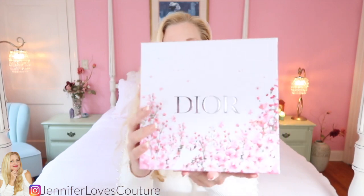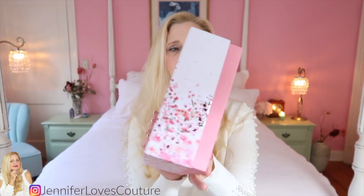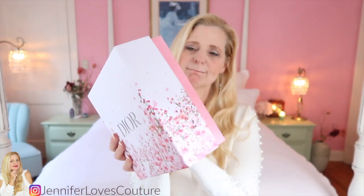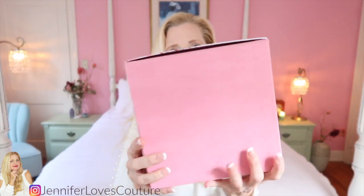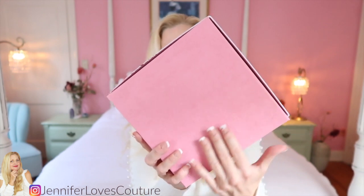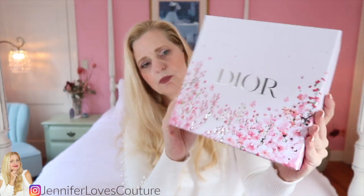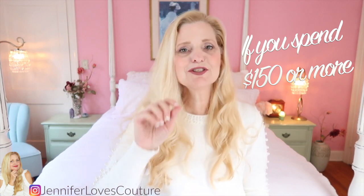Look how pretty that is — look at that on the case. The box has a linen feel to it, a linen effect. And this is the top of the box — isn't that a beautiful display box? The flowers are just so, so pretty. This is what you'll get if you spend $150 to get this gifting set.